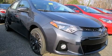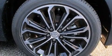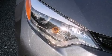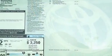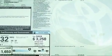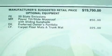Toyota ensures the safety and security of its passengers with equipment such as head curtain airbags, traction control, brake assist, anti-whiplash front head restraints, a panic alarm, and four-wheel disc brakes with ABS. This car was designed with safety in mind, allowing you to drive with even greater assurance.